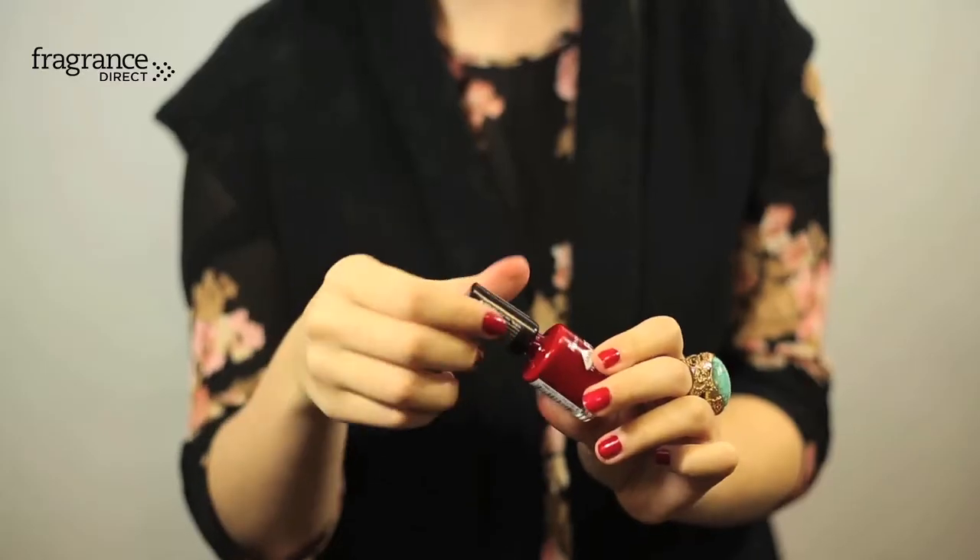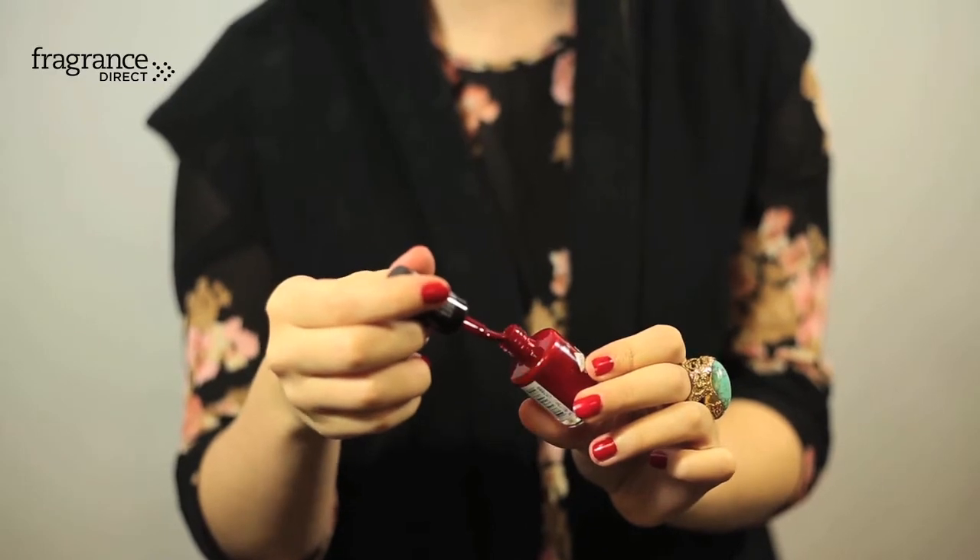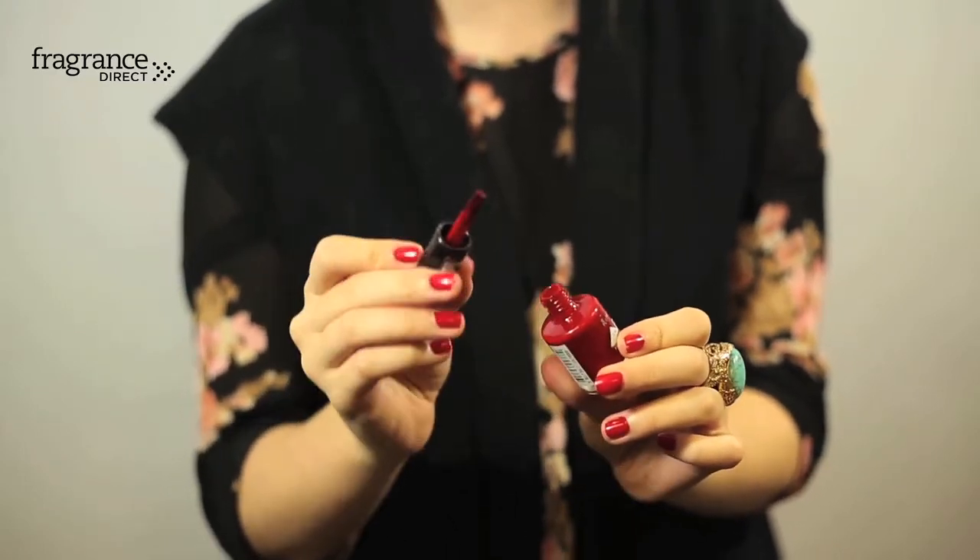Next up is Rimmel London's Lycra Pro Professional Finish nail polish in the shade 327 Heart on Fire, which is actually the colour that I've got on my nails at the minute. This is a professional finish with a maxi brush which is something I really loved when I was applying this product. It basically means the brush is a little bit thicker so it reaches the edges of the nails on the first application, so there's no need to mess around with the brush for very long.